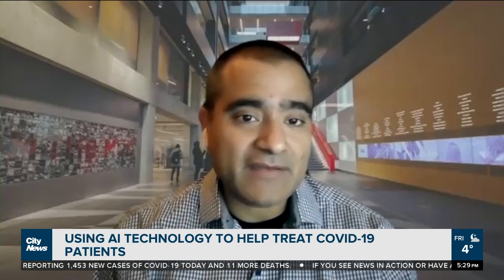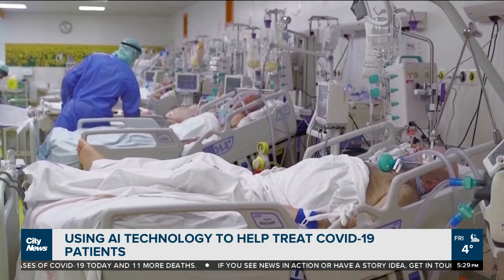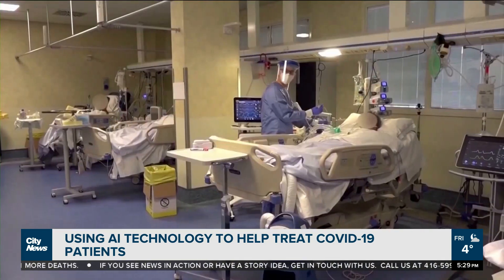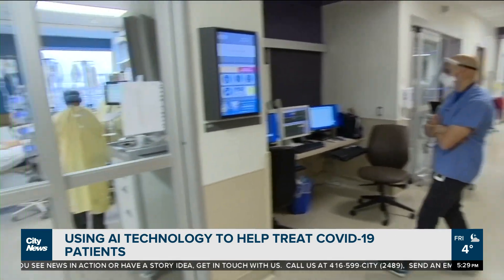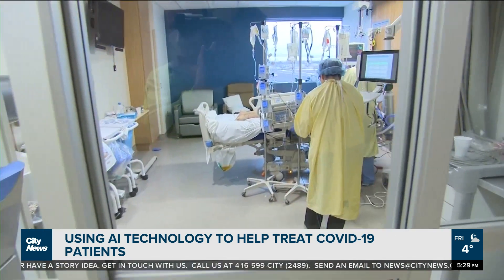Hundreds of individuals reached out. They built a database of COVID and non-COVID patients so the AI could learn. Since then, it's been used in numerous hospitals around the world — they've gotten word it's been used in the United Kingdom, in Malaysia, Australia, even the outback in Australia. So it kind of had a life of its own.